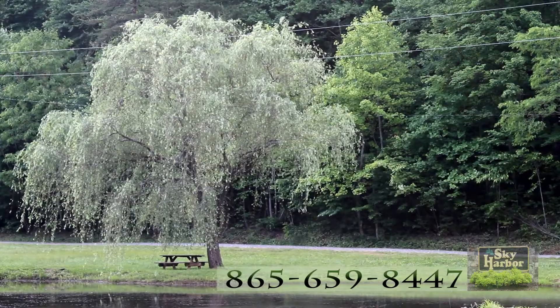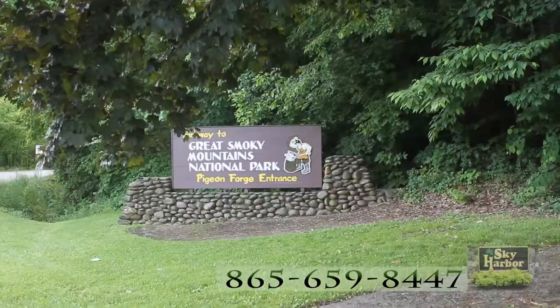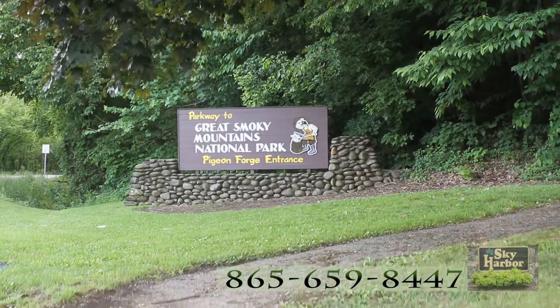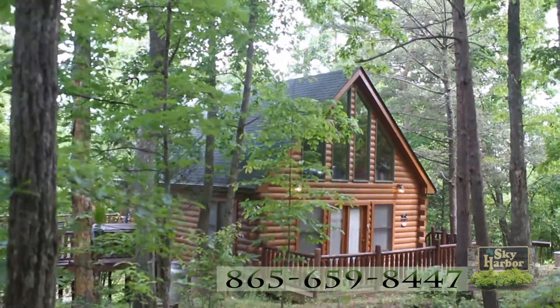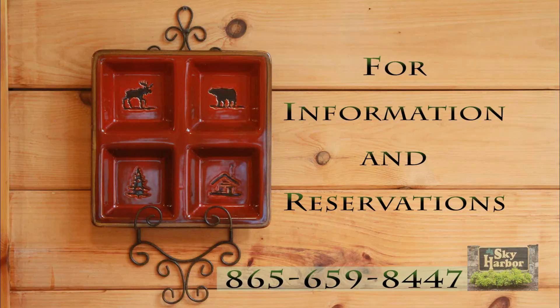You can also take advantage of fishing ponds. You are just moments away from the fun of Gatlinburg and moments away from the fun of Pigeon Forge. Both are no smoking, no pet cabins and are ready for you now. For more information and reservations, call 865-659-8447. Welcome to the perfect mountain hideaway.